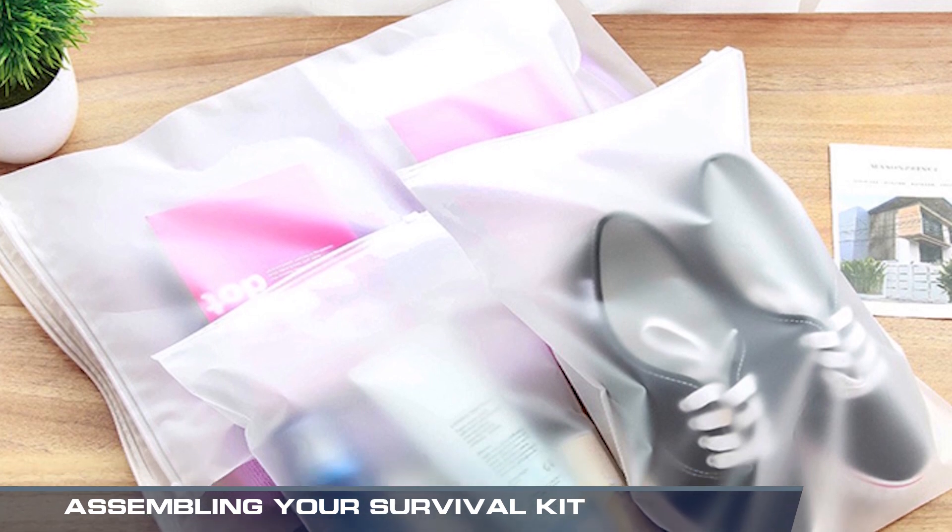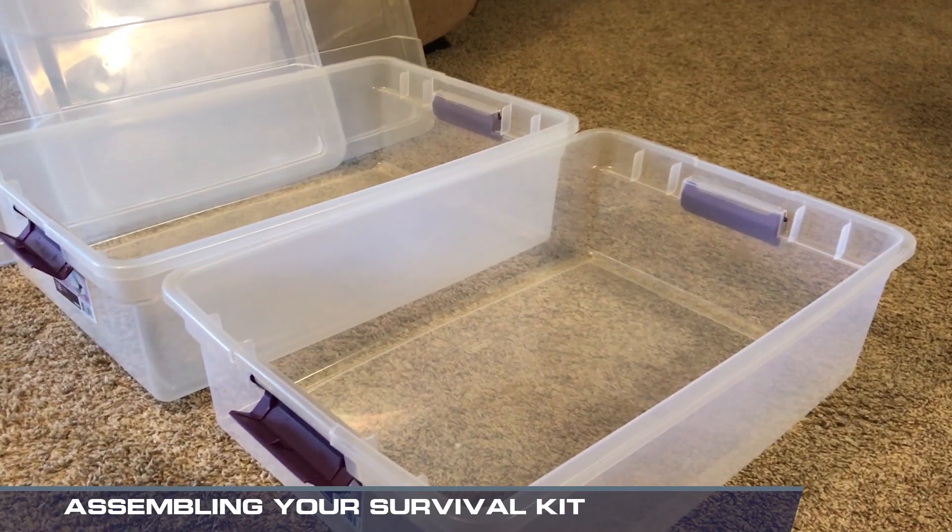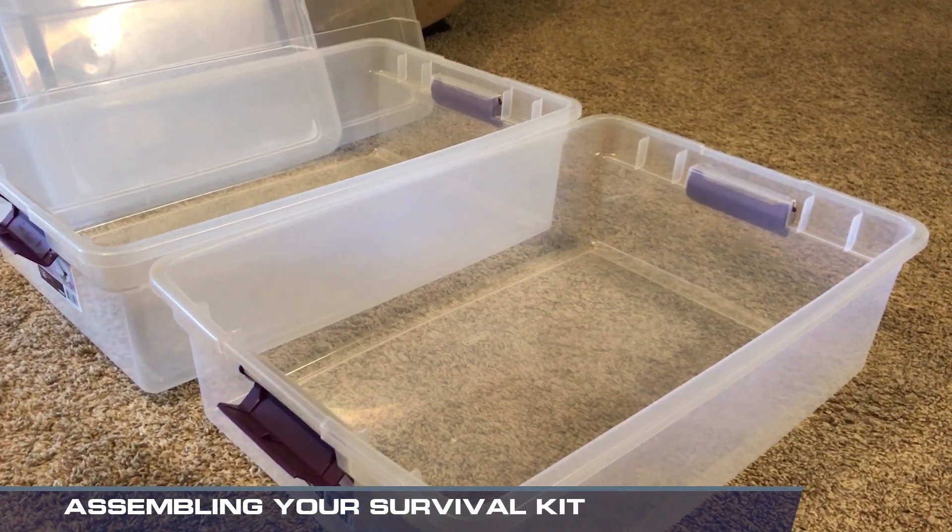It is best to store items in airtight plastic bags and to put your entire disaster supply kit into one or two easy-to-carry containers, such as a tote or duffel bag.